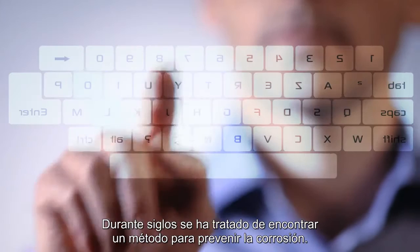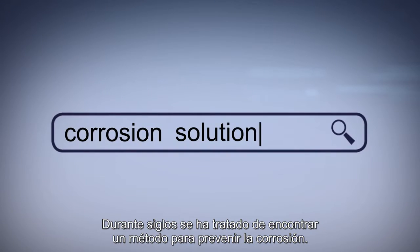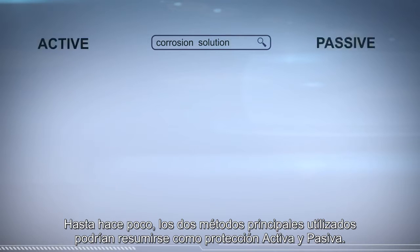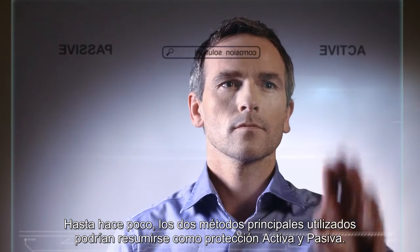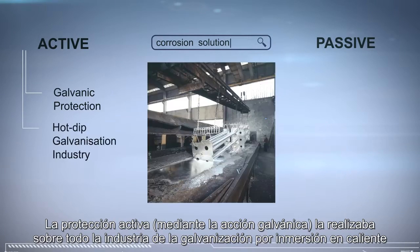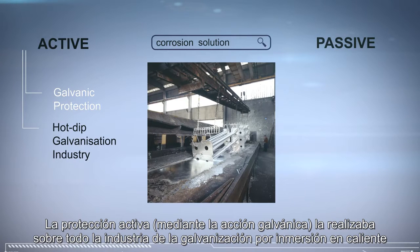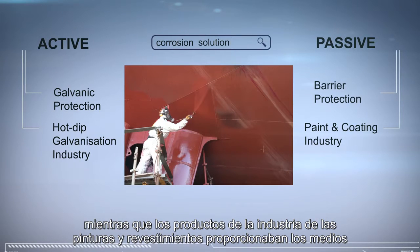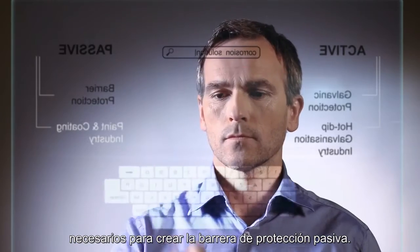For centuries, people have been trying to find a method to prevent corrosion. Until recently, the two principal methods could be summarized as active and passive protection. Active protection, through galvanic action, was mainly represented by the hot-dip galvanization industry, while the products of the paint and coating industry provided the means to create passive barrier protection.